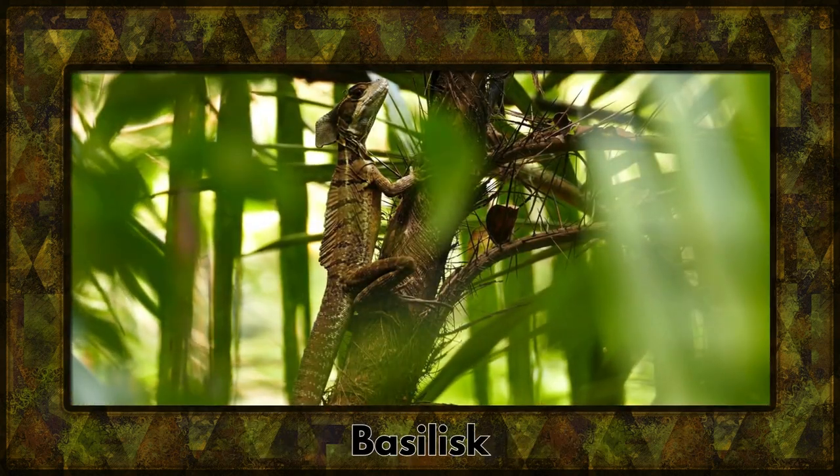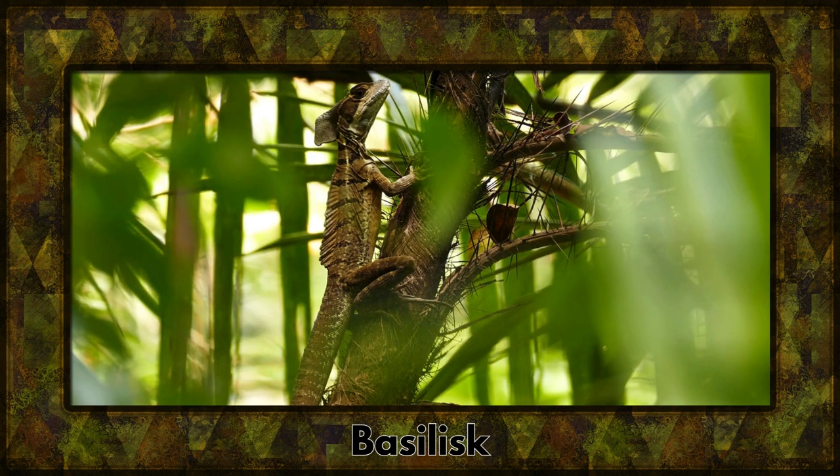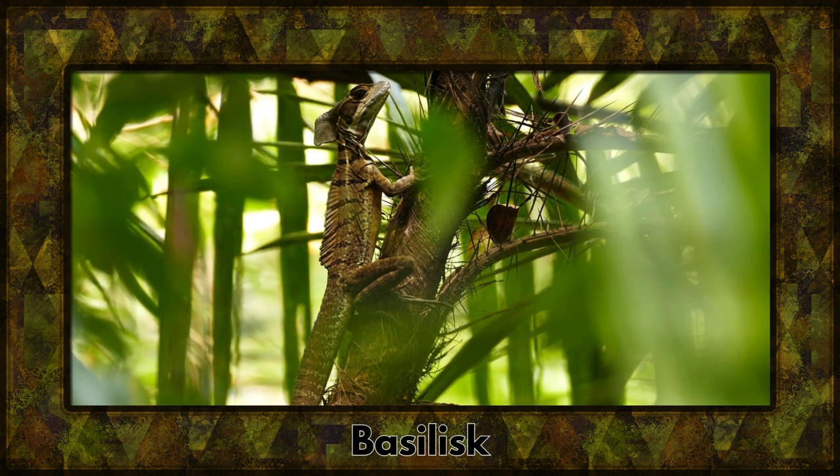Now let's talk about the basilisk, also known as the Jesus Lizard. This remarkable reptile can run on water with its unique feet, making it a true marvel of nature.